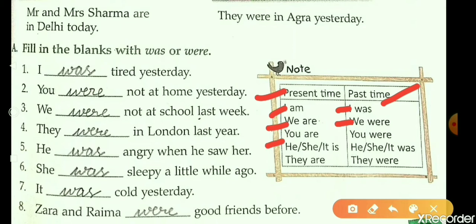'You are' changes into 'you were.' 'He, she, it is' changes into 'he, she, it was.' 'They are' changes into 'they were.'